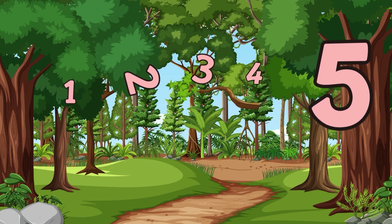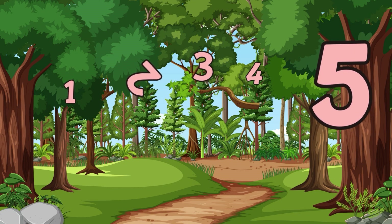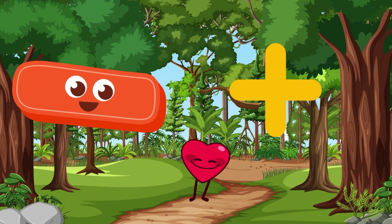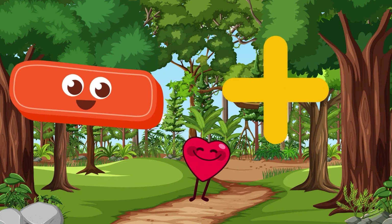Come on, let's sing our song! One, two, three, four, five — math is so much fun! Addition, subtraction, and it's all like a game. We love numbers, we smile with math.